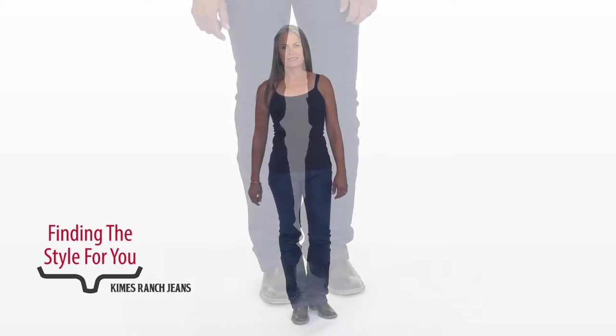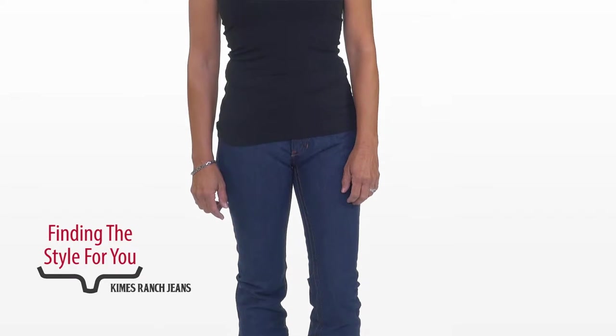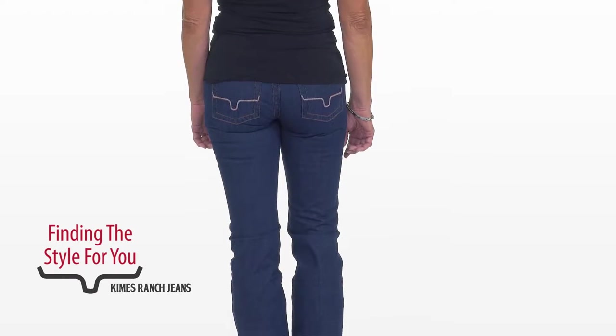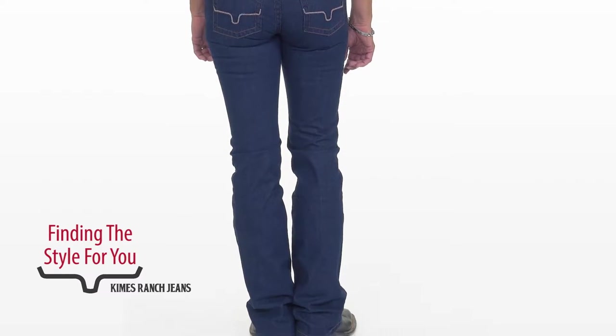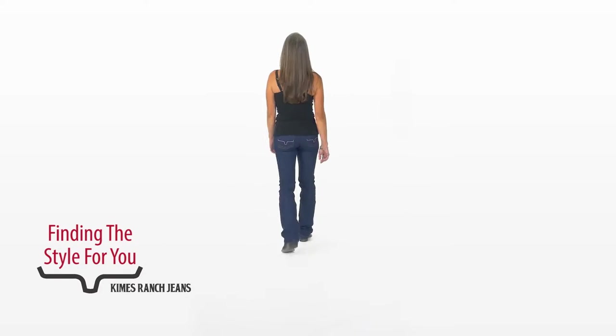Now you see Trish in our mid-low rise, the Francesca. Anything looks great on Trish, but this jean works for Trish because of her wonderful shape. This is 100% cotton, so Trish stays with her true size here. She doesn't need to go up or down — she just stays with what she actually wears.